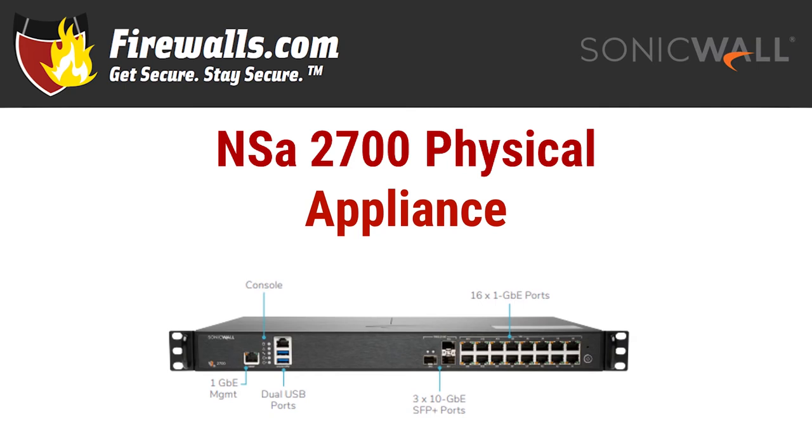Let's get to the box. As mentioned earlier, this is a 1U rack mount device. It weighs in at just under 9 pounds, with physical dimensions of 16.9 by 12.8 by 1.8 inches. Since it's a rack mount appliance, we'll focus on the front, because that's where all the connections are.